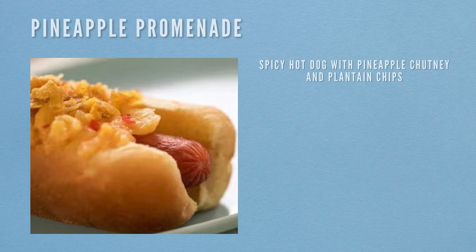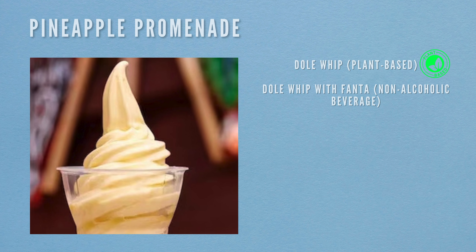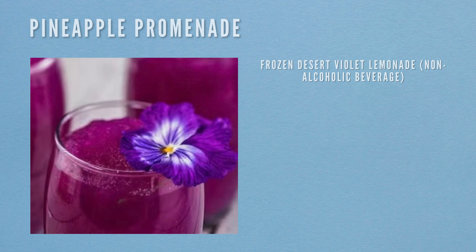Our next location is the Pineapple Promenade. The first foodie item here is the spicy hot dog with pineapple chutney and plantain chips. Then the next item is a Dole Whip which is plant-based. Moving on to beverages, we start with the frozen dessert Violet Lemonade, which is non-alcoholic.